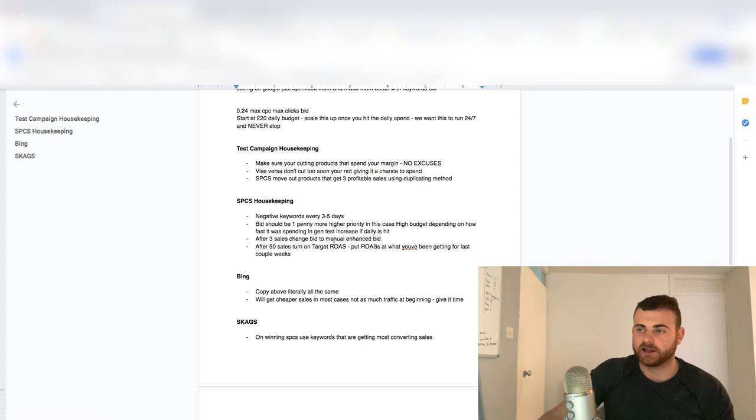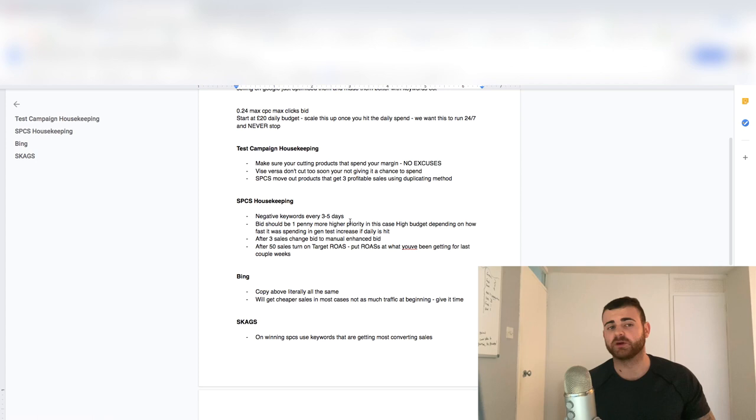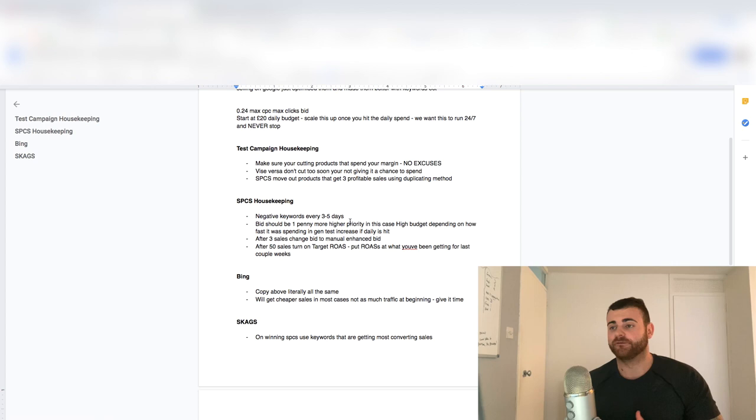After three sales in the SPC, you want to change the bid to manual enhanced CPC. This is where it gets a little bit more fun because now you're changing the bids. Manual enhanced CPC is designed to give you conversions, but you need at least three sales in the SPC. You've already had three sales in the general test — now we've got three more sales in the SPC. It won't count as six; it'll still be counting as three because it's a new campaign. Manual enhanced will bid up to about 30% more if it thinks it's going to get a sale — so if we're bidding 0.30 USD, it might bid about 0.40. And vice versa, it'll bid super low — essentially zero — if it thinks that keyword is unrelated.